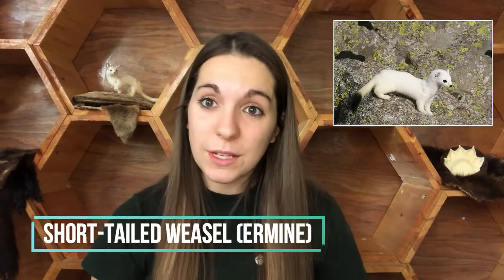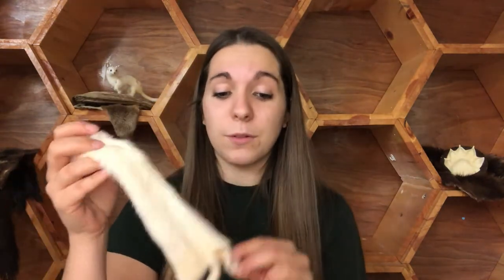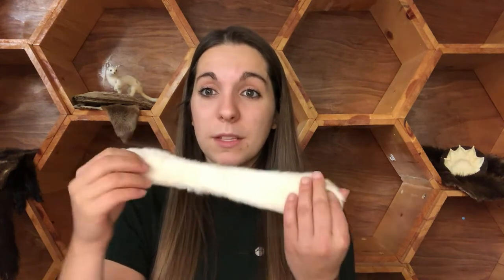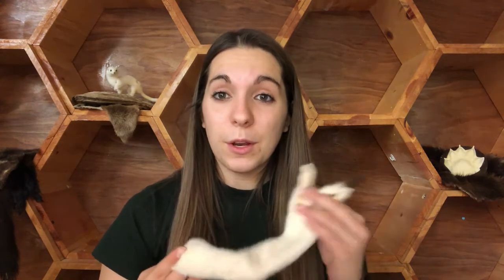One of those is the short-tailed weasel or the ermine, and these guys are only this big as an adult. As an adult they generally are less than a pound, up to maybe a pound. They change the color of their fur based on the seasons — in the summer their fur turns from a beautiful white color to a tan or brown color so they are able to camouflage in the area they live in. The short-tailed weasel lives in forested areas usually close to a river. They are carnivores and feed on frogs, fish, mice, voles, moles, and other small animals.